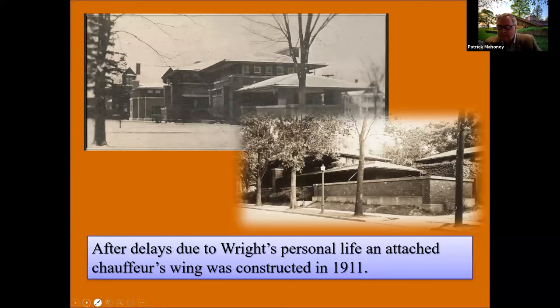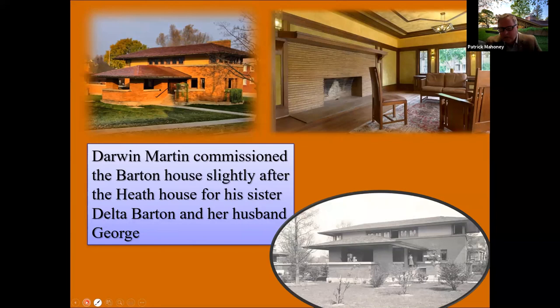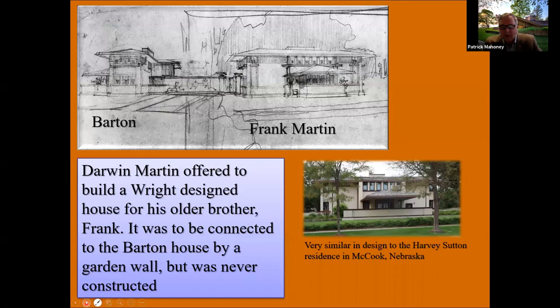The Barton House followed the Heath House by only two weeks in seeking a building permit, and it was also an experiment. The experiment was with Darwin Martin — if Martin was satisfied with the dwelling Wright designed for his sister Delta Barton and her husband George, then he would move on to have Wright complete the large compound we know today. At one point Martin looked at having his brother Frank have a dwelling adjacent to the Barton House, which appears to have been reused as the Harvey Sutton House in McCook, Nebraska. The Frank Martin House was never built.